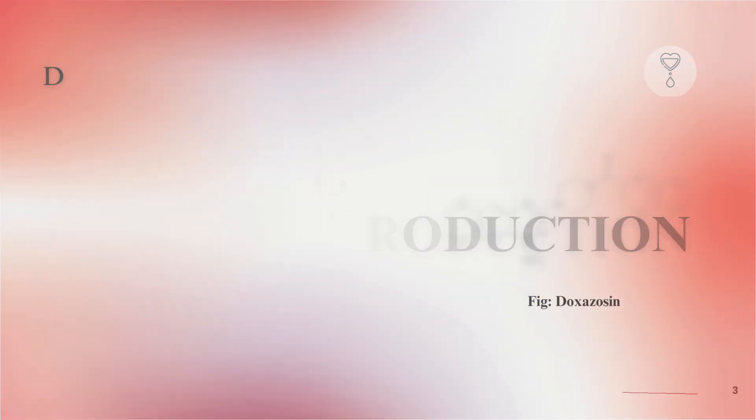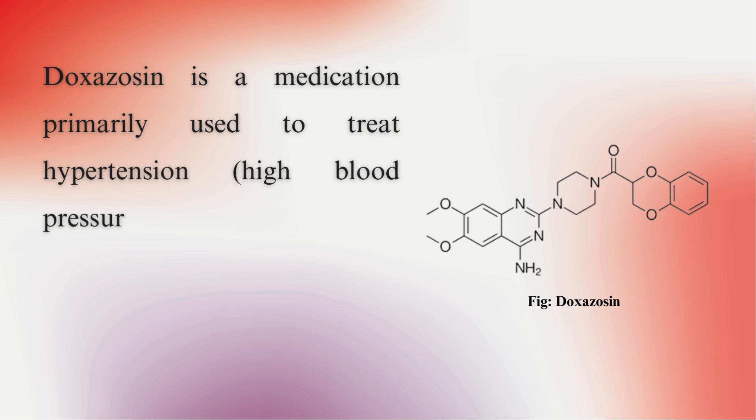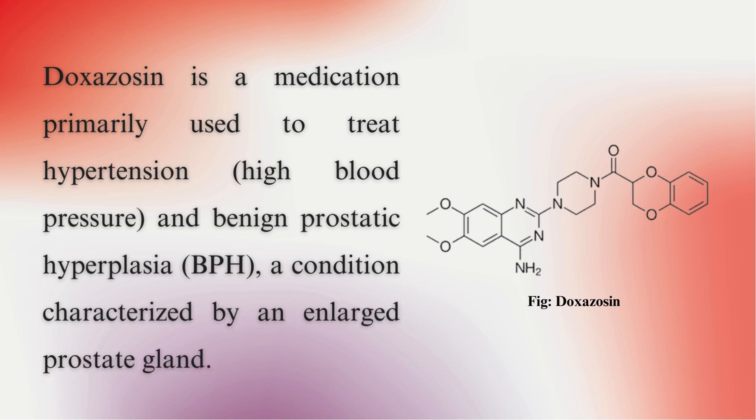Introduction. Doxazosin is a medication primarily used to treat hypertension — high blood pressure — and benign prostatic hyperplasia (BPH), a condition characterized by an enlarged prostate gland.